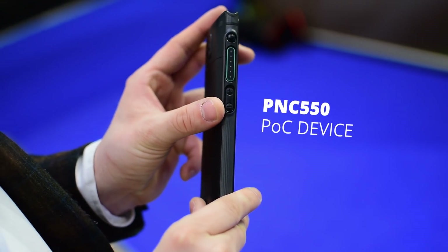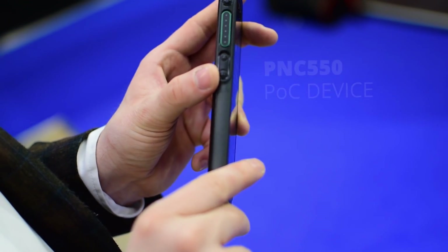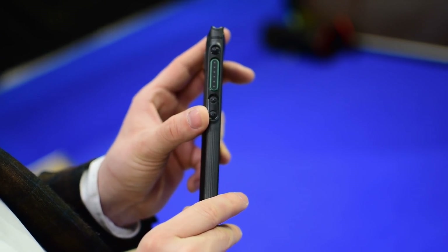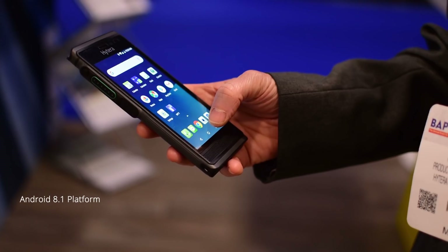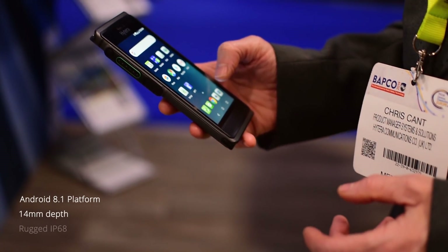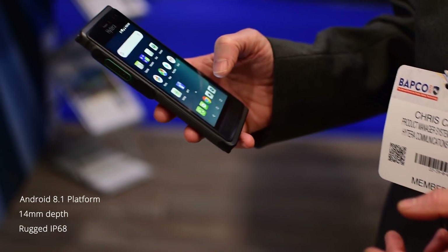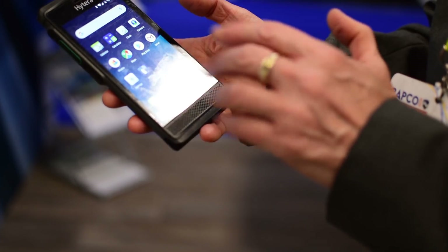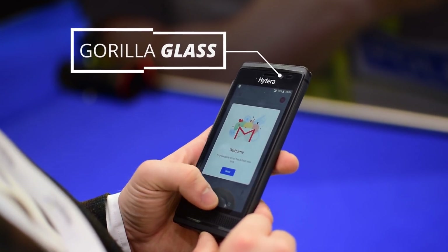The PNC550 is Hyterra's new smartphone and POC device all-in-one. Constructed on an Android 8.1 platform, it is a slim 14mm, has rugged IP68 and MIL810G construction, and this 5-inch screen is made of Gorilla Glass.